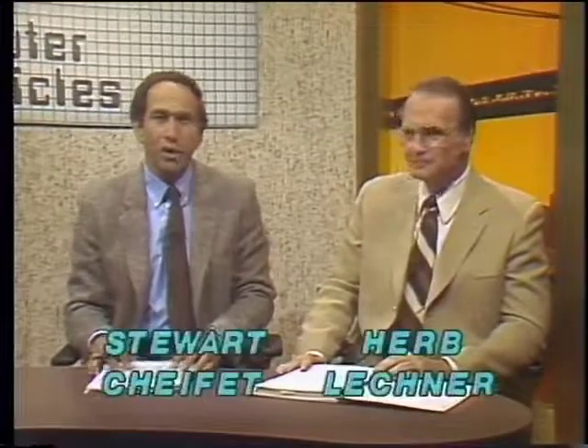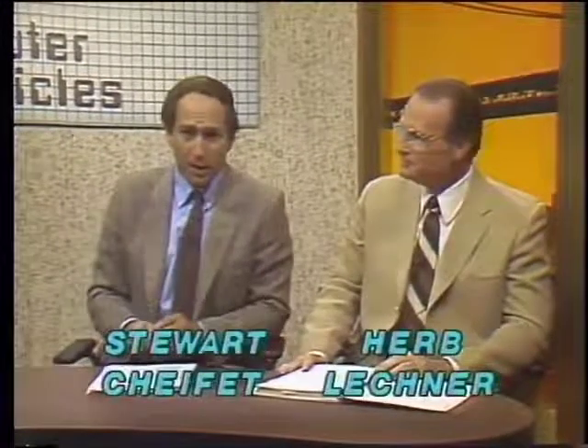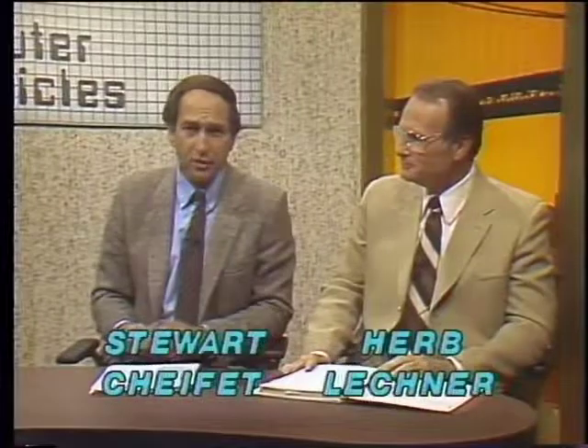Welcome to the Computer Chronicles. I'm Stuart Shiffey, and sitting in for Gary Kildall this week is Herb Leckner. We're talking about printers on today's program, and most computer users have found that a computer alone really doesn't do you very much good unless you have an output device on which you can save data, graphics, and program listings on a good old-fashioned piece of paper.